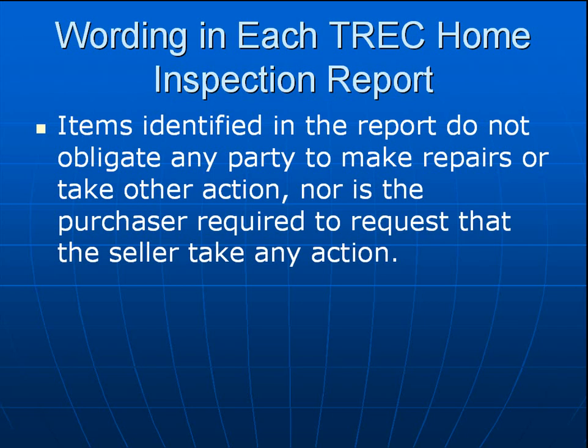In each TREC required home inspection report, TREC — the Texas Real Estate Commission — promulgates a form. This means you will use this specific form when doing a home inspection for a potential resale buyer. The exact wording taken from one of these reports states: items identified in the report do not obligate any party to make repairs or take other action, nor is the purchaser required to request that the seller take any action. Basically, it boils down to a negotiated item.